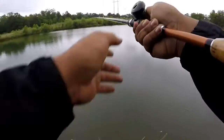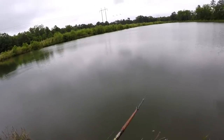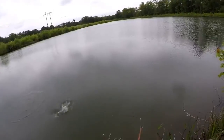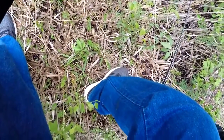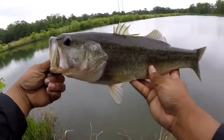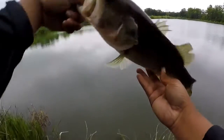I just missed one. There he is — oh, that's a nice one! There he is, that's a nice one. Don't move — best one of the day, bigger than the first one I caught. I was just popping it and he smoked it — he inhaled that thing. Let's go ahead and get him back.